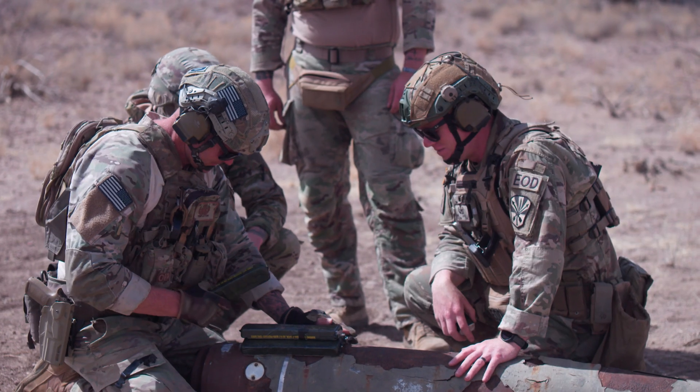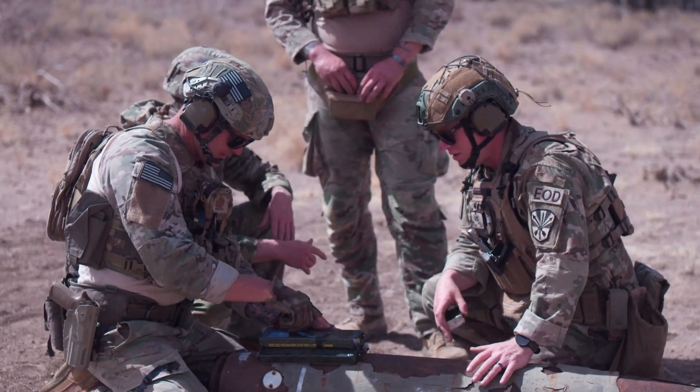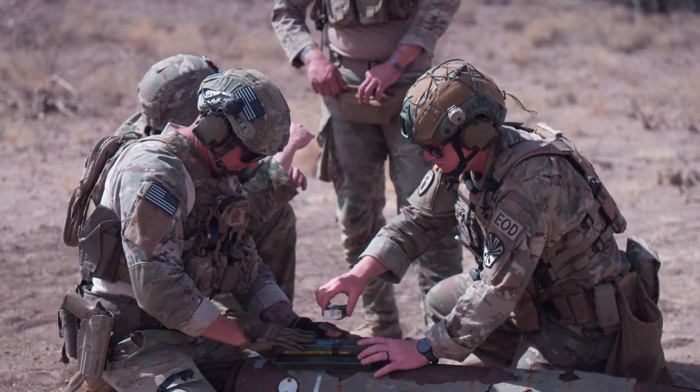EOD is a thinking individual's game. You have to think your way through the problem. High penalty for failure, so before you move, you definitely want to think your way through the problem. Understanding where everybody's at and what your potential hazards are for that particular thing that you're trying to get rid of, and the explosives that you're using.